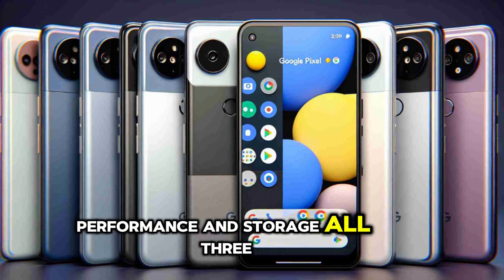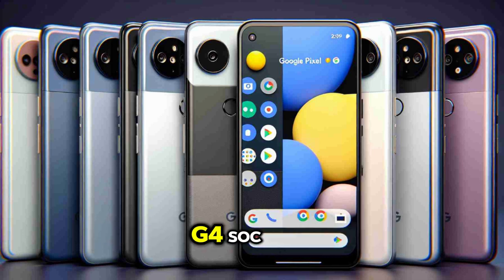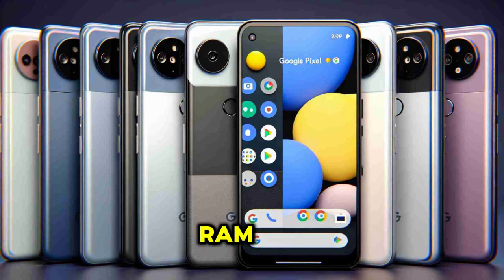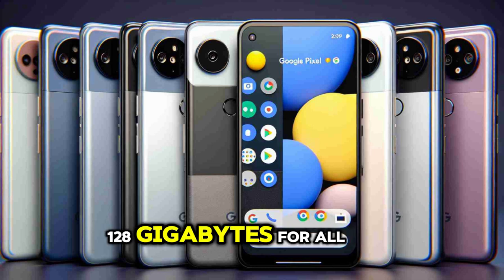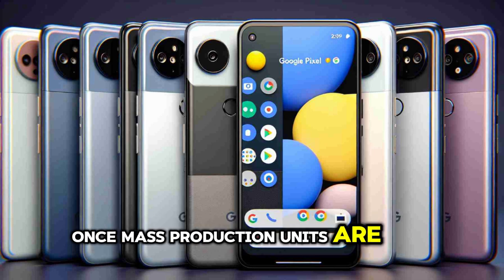Performance and storage: all three devices are expected to be powered by Google's Tensor G4 SoC. The Pixel 9 prototype is shown with 12GB of RAM, while the Pixel 9 Pro and Pixel 9 Pro XL sport 16GB. Storage is expected to be 128GB for all, but these numbers may change once mass production units are available.